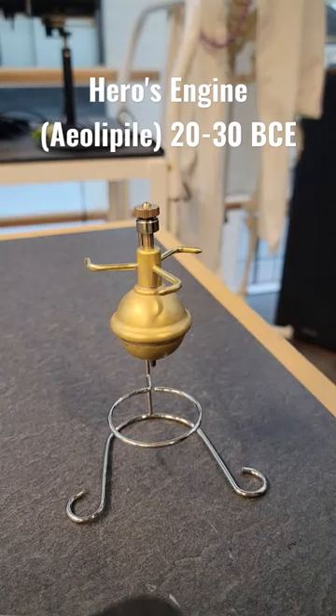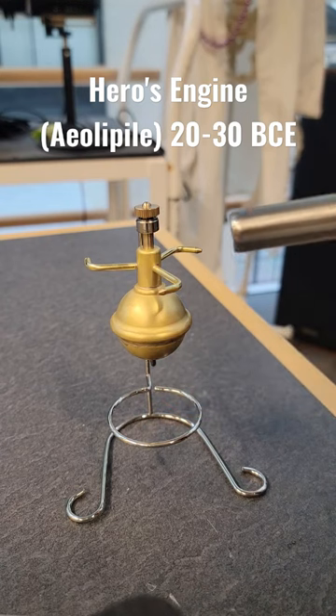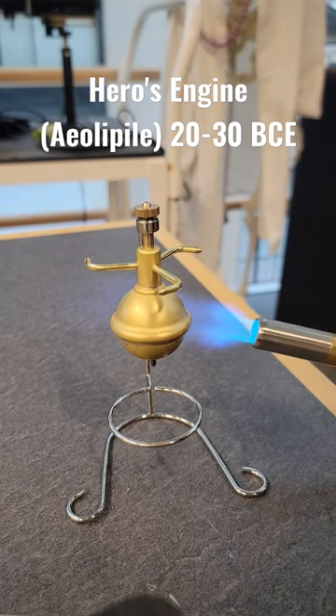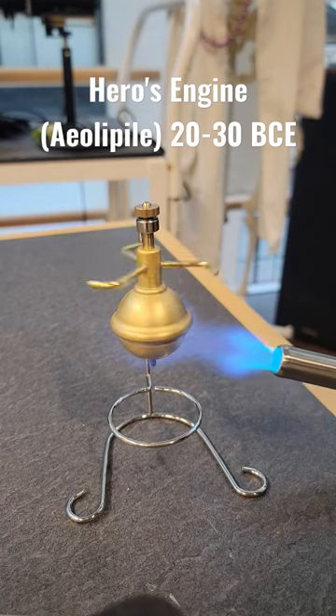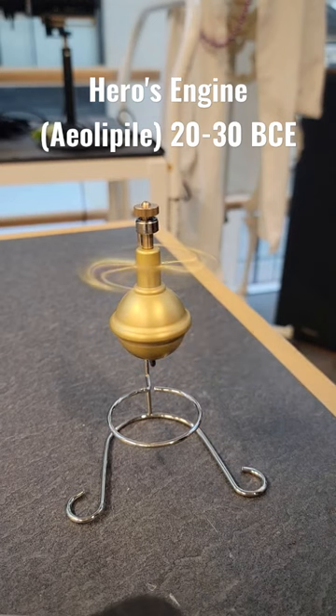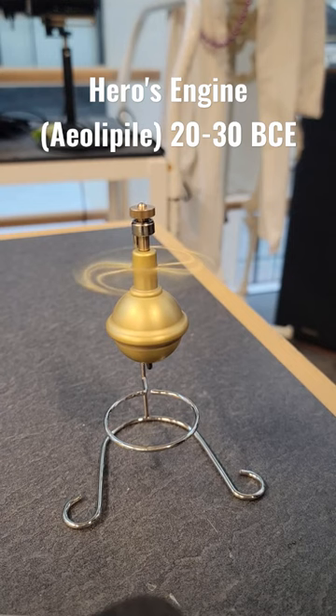The first known recorded steam engine in history. The Greeks first proposed this in writing. You have a little cylinder in here that has water, and then up here you've got some spouts that have little holes in them, and when I heat the bottom steam starts to build in the chamber, which is released out of the vents, and you get rotational motion.